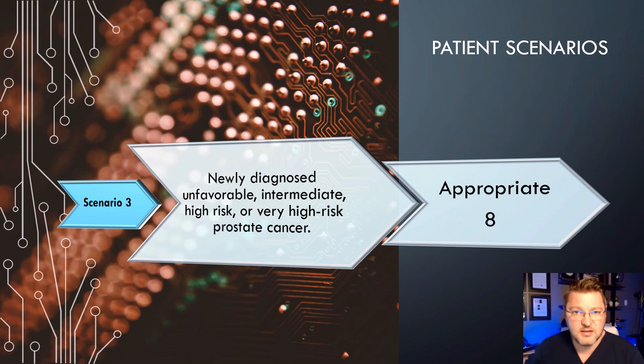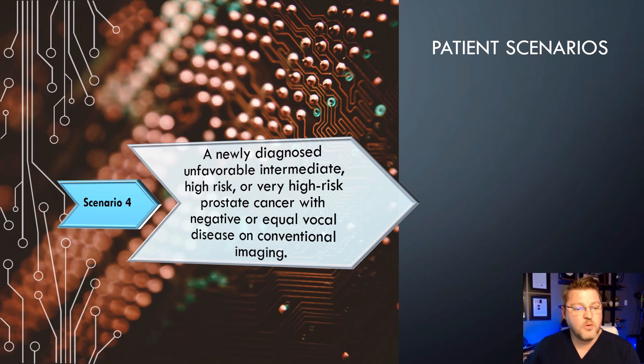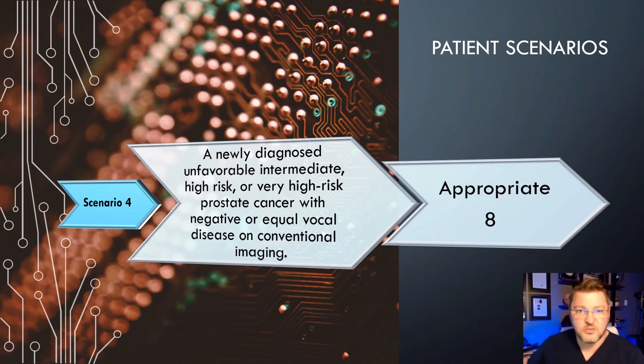Scenario 3: Newly diagnosed unfavorable intermediate, high risk, or very high risk prostate cancer. This scores an 8, which is appropriate. Scenario 4: Newly diagnosed prostate cancer with negative or equivocal disease on conventional imaging — this also scores an 8 and is appropriate. If you have a newly diagnosed prostate cancer and all your exams are negative, that makes you wonder if imaging is just missing it, if it's too early, or if previous treatment was completely successful.